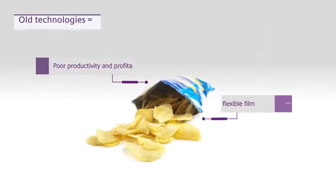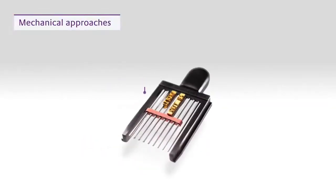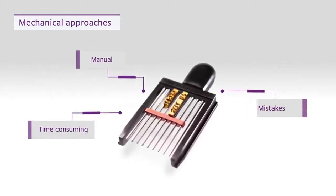Using old technologies jeopardizes productivity and profitability when coding flexible film. Mechanical approaches, like hot stamping, require constant manual intervention, making them time-consuming and prone to mistakes.